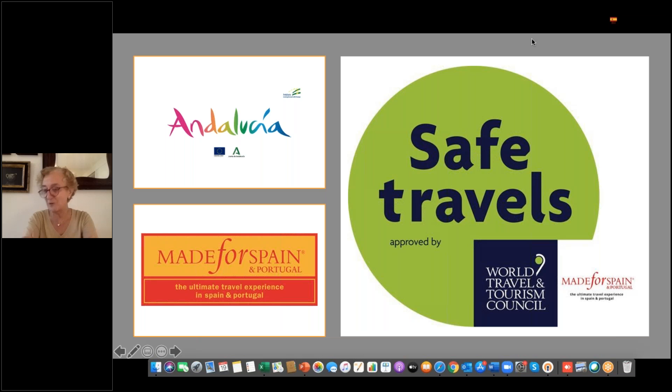Good afternoon, everybody, or good morning. You are in the U.S. Thank you for being here with us. A beautiful session in Andalucía. Let's begin with Julia, Associate Director of Sales and Marketing at Made for Spain and Portugal. That is our technology leader here. Julia, give us a hand.